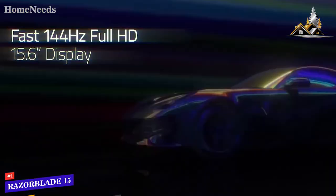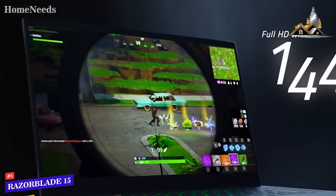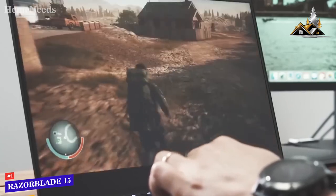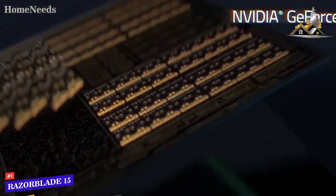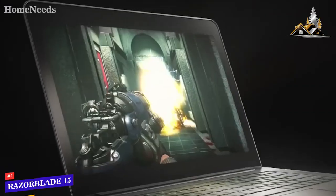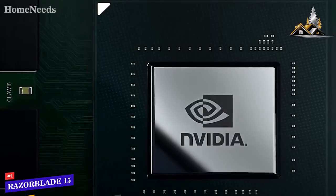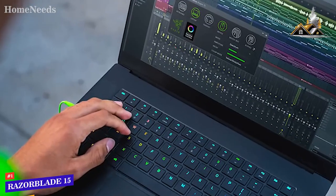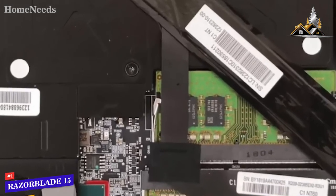The 15.6-inch display has a high refresh rate of 144Hz and a Full HD resolution with edge-to-edge design, accurately displaying a wide range of colors for the best possible gaming experience. The NVIDIA GeForce GTX 1070 Max-Q integrated graphics card is VR-ready with 8GB of memory, allowing you to play modern VR games without any issues. There is also the Intel Core i7-870 processor reaching up to 4.1GHz, along with 16GB of RAM, making it a true gaming powerhouse.